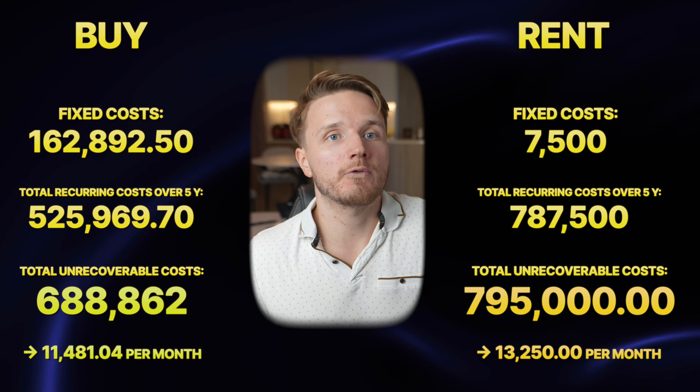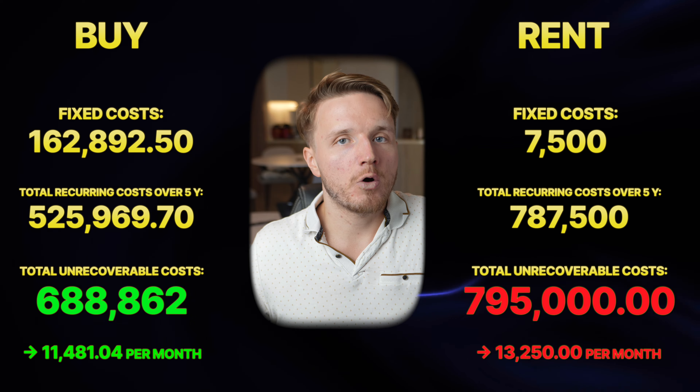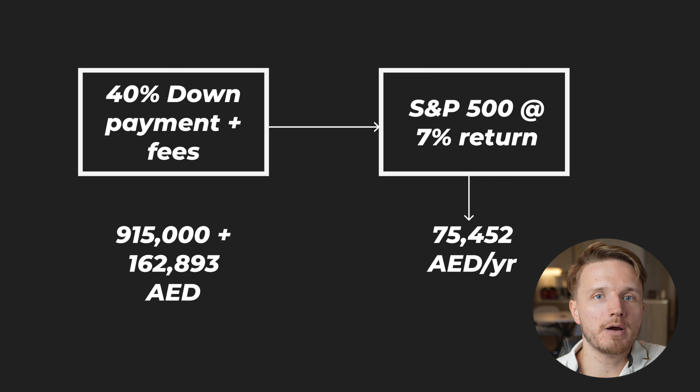So with the assumption that you're staying for five years, a 25-year mortgage, and a 4% interest rate, you do in fact pay less in the buying scenario. But the financially savvy will know that instead of putting all that money into a down payment and fixed upfront costs, you could have invested that same amount in something like the S&P 500, earning significant extra returns not available in the buying scenario.